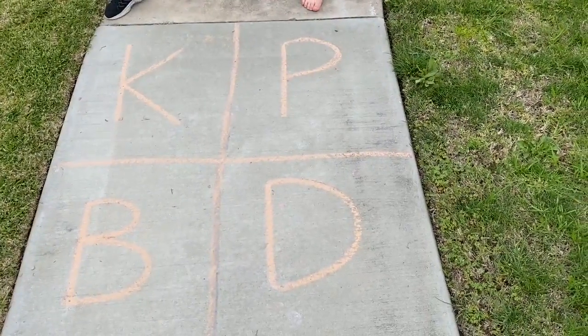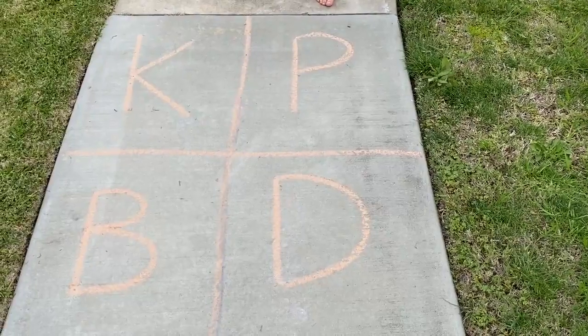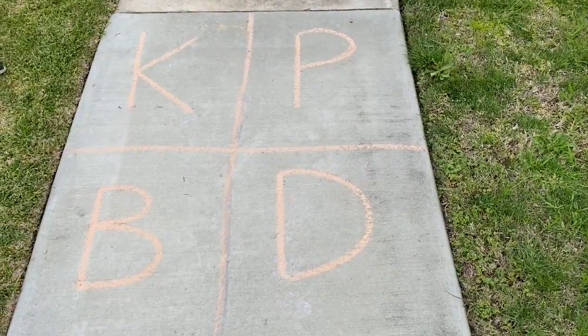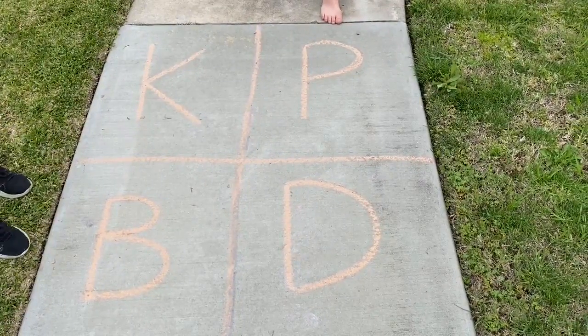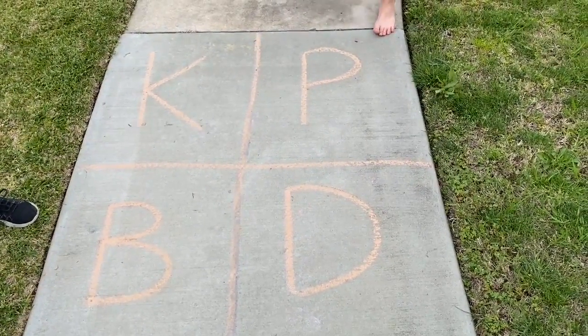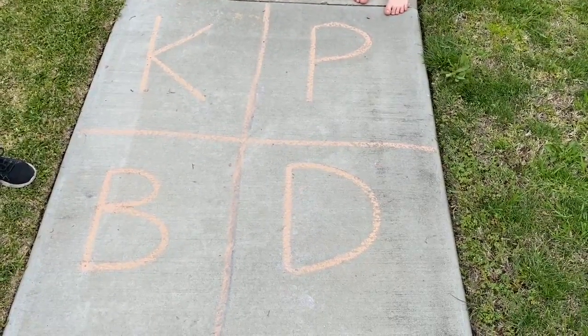What about symmetry? A lot of these have horizontal symmetry where you could fold them in half hamburger style and they would fold onto each other — but not P. P is the only one that doesn't have a line of symmetry.